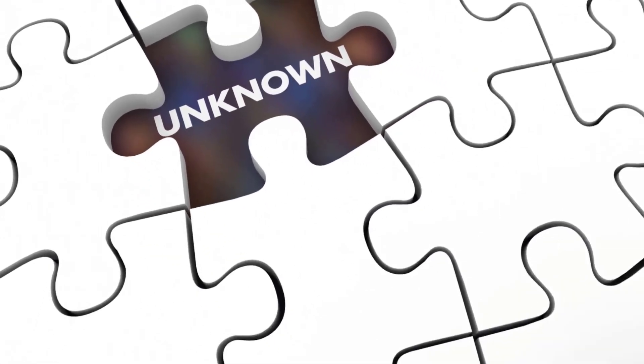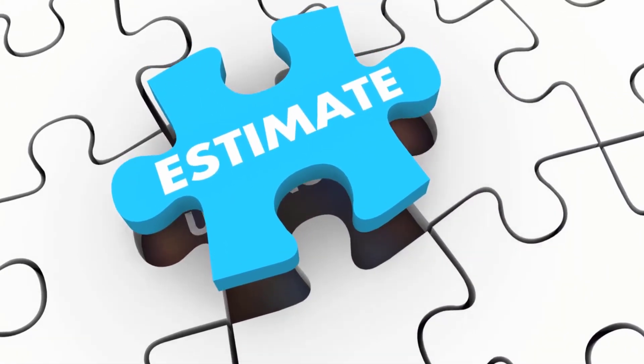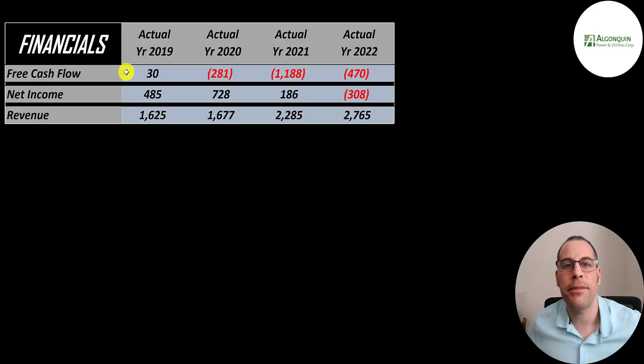Let's look at their financials. The way you value a company is you estimate the free cash flows into the future and then you discount those numbers back to today's value. That's what we're doing in this video, and free cash flow is cash flow from operations minus capital expenditures.